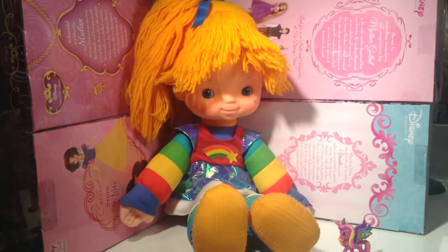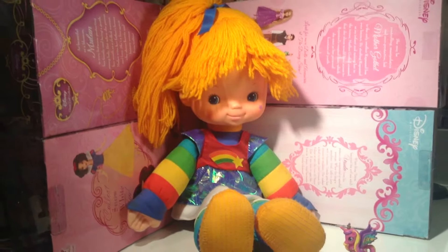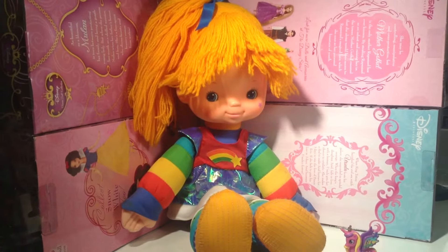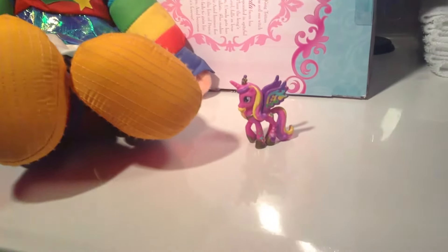The Rainbow Brite doll came in two sizes — she came in an 8-inch doll, and she came in an 18-inch doll, which is the one I have right here in front of you on the screen. She is pretty tall; she is as big as an American Girl doll. She's huge!